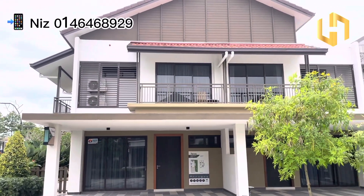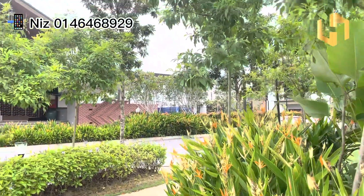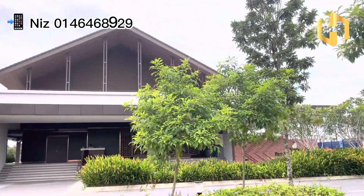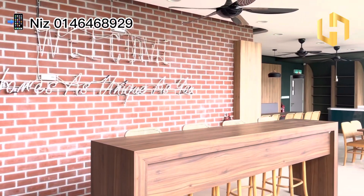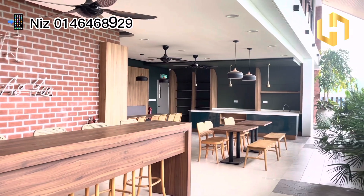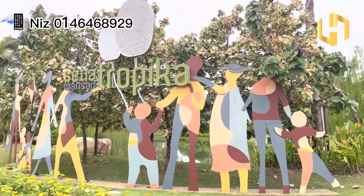Hi everyone, Shanice here again. Today I'm going to show you something different, which is 50 minutes away from Cyberjaya. As we have a lot of clients looking for a nice landed property but budget is only around 700,000, this is a good option and a choice for you, which is called Setiawarisan Tropica.